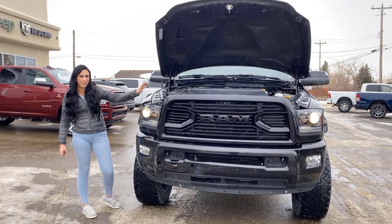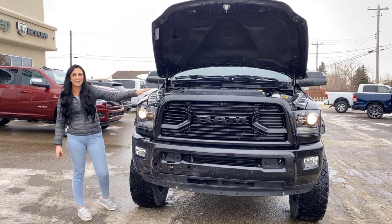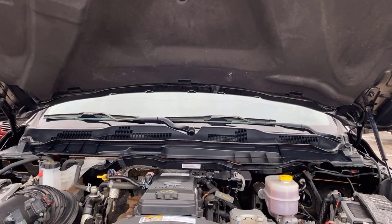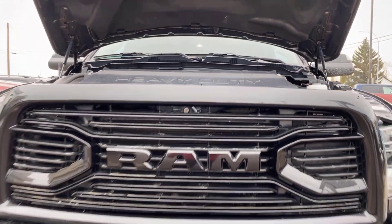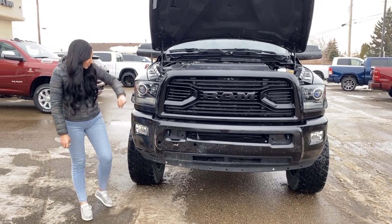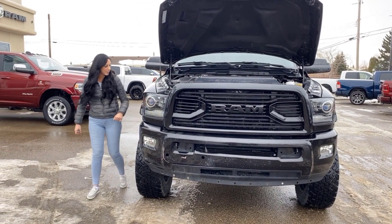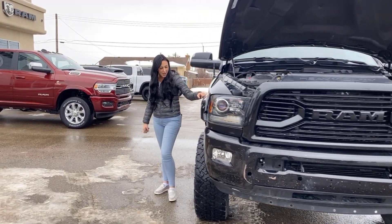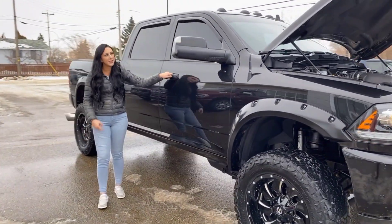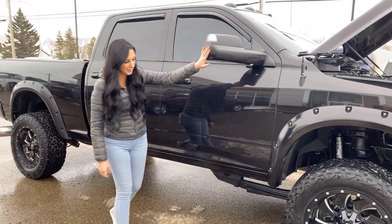Under the hood you're going to have your 6.7 liter diesel engine. It is fully color-matched grille, black badges, all that good stuff. Park sensors, fog lights, automatic headlights, fender flares, aftermarket rims. You do have keyless entry on either side of the truck and of course tow mirrors that do flip out if you want them to.